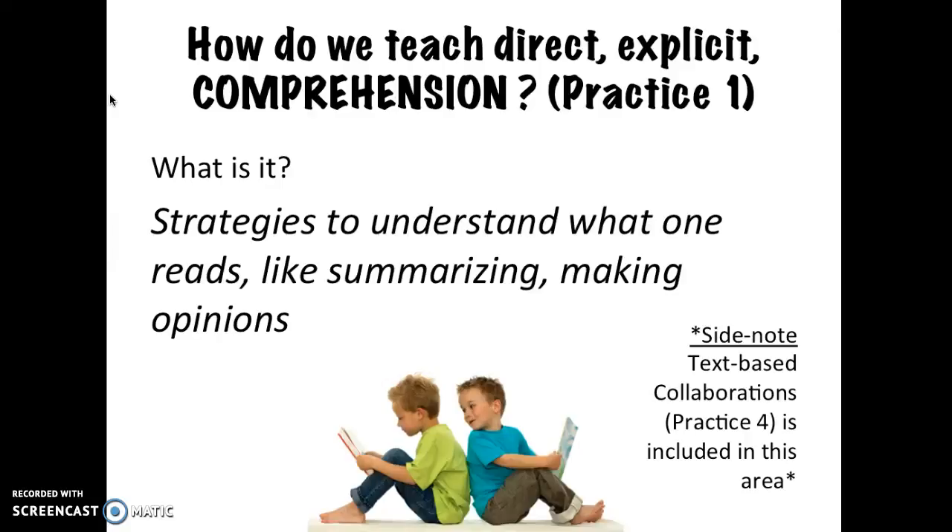First, comprehension — how do we teach readers to understand what they read and apply that knowledge? A quick side note: text-based collaborations, another best practice, is included in this area.